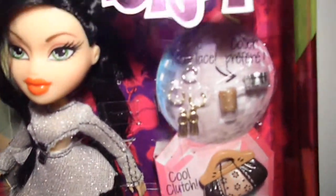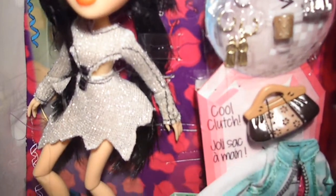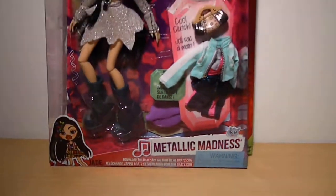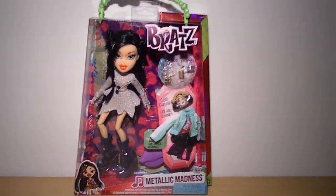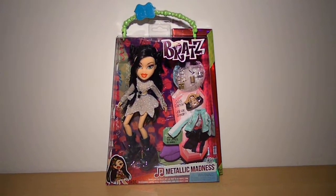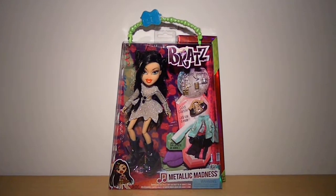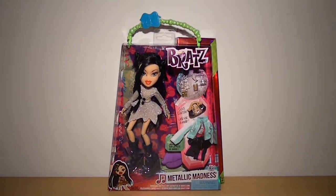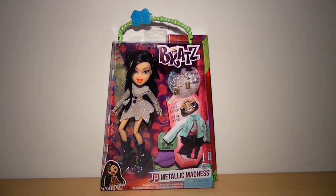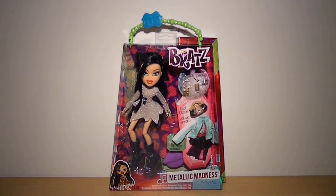Sorry about the lighting, guys — it's so horrible today. Thank you so much for watching my review on the Bratz Metallic Madness Jade variant. Don't forget to subscribe to my channel for more reviews and other videos. Hope y'all have a nice day and I'll see you in my next one. Ciao!